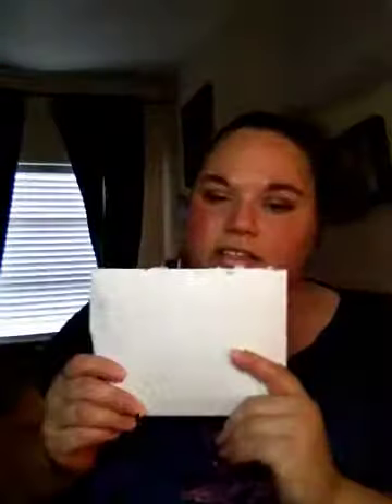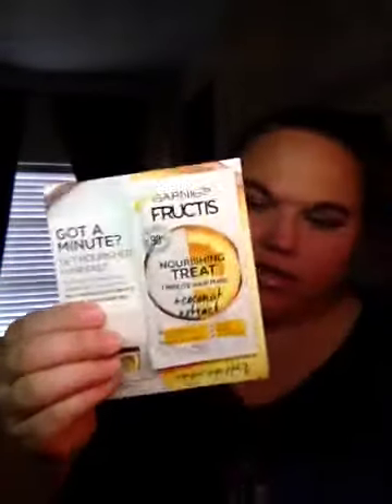Then I got this. It's from Pinch Me. It's a sample of their Garnier Fructis mask. I've had one of these and they're good. They smell good.